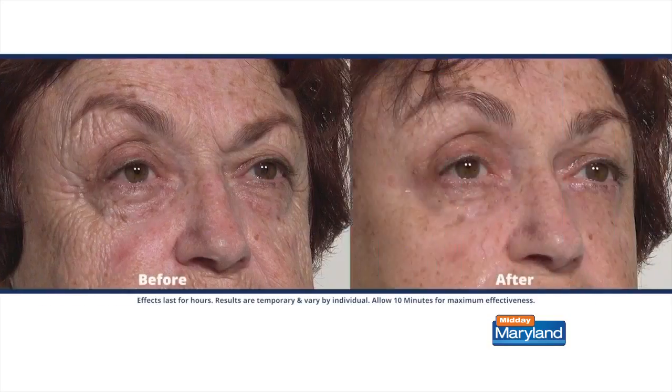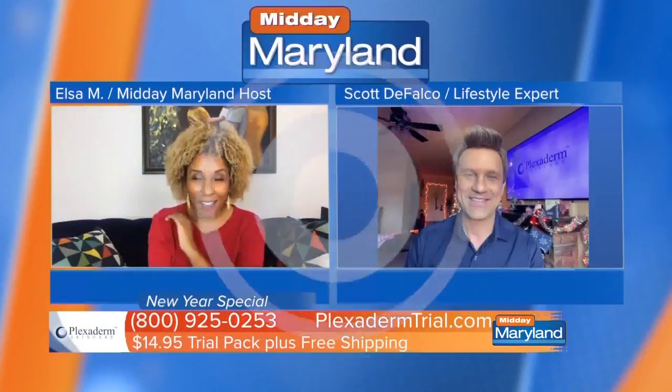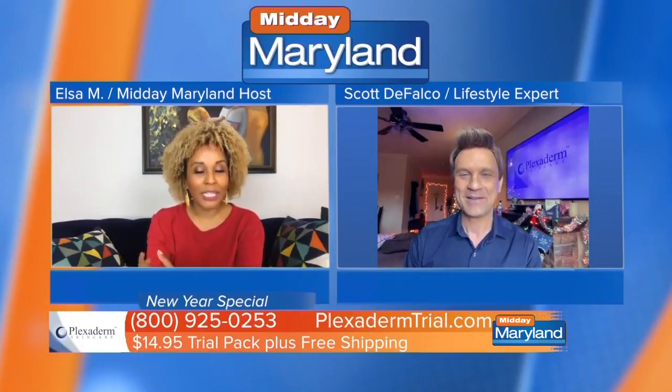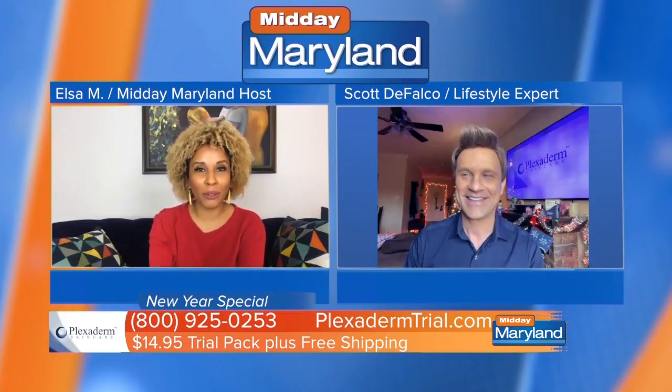Wow, is that really me? It's a facelift in a jar. Amazing, and that is exactly why we keep bringing you guys back because our viewers love you so much. Tell us about this new $14.95 Plexiderm 10-minute challenge and what it's all about.